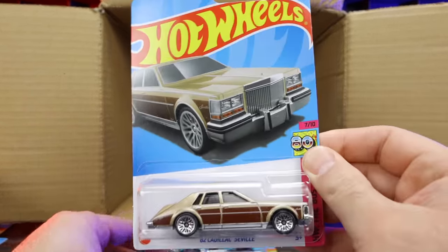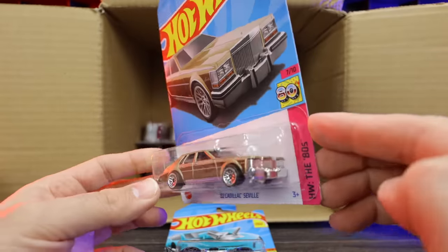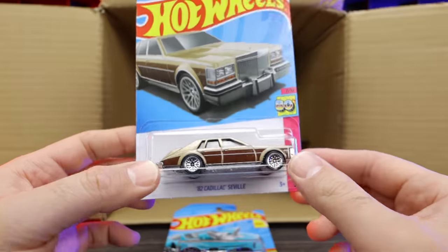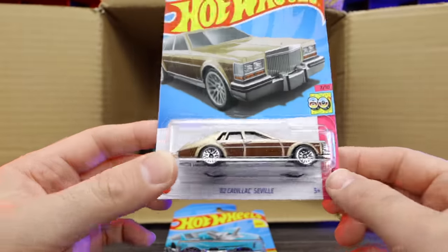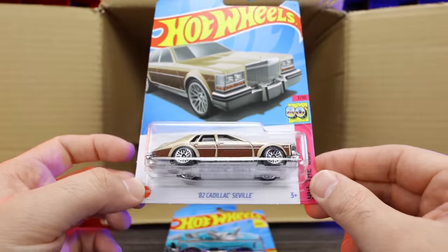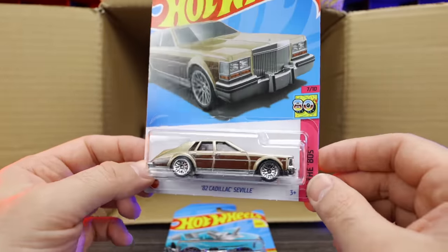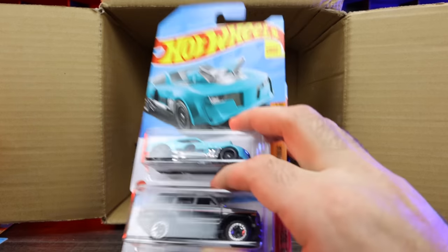82 Cadillac Seville — check that out. I'm not 100% sure if it's a new casting, but it's one we haven't seen for a long time. I believe it is a new one for 2023. Pretty cool — look at that back right there. Just a very interesting design. These 80s Cadillacs had a lot of weird shapes to them. But pretty neat, I like that. That's a cool casting — can't wait to open that one up.